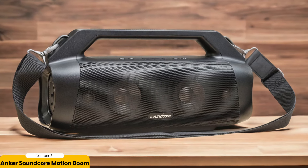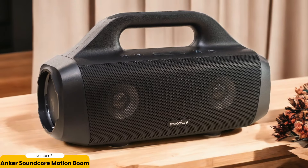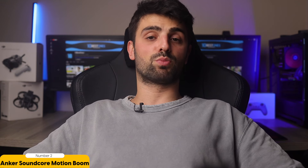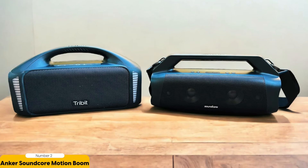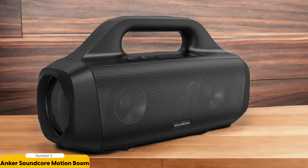Whether you're jamming to your favorite tunes or watching a movie, this speaker will take your audio experience to the next level. It also gives you the power to customize your sound with its graphic EQ and presets — want a more balanced sound? No problem. Prefer to emphasize certain frequencies? Easy. And the price? The Anker Soundcore Motion Boom is the definition of a steal, offering incredible value and a powerful, immersive audio experience without emptying your piggy bank.